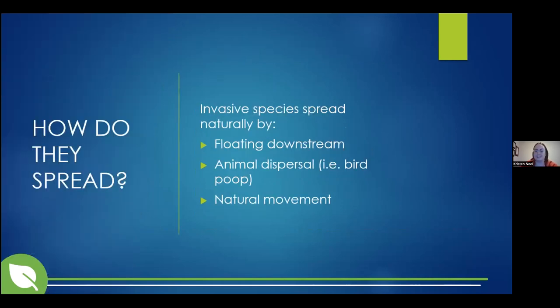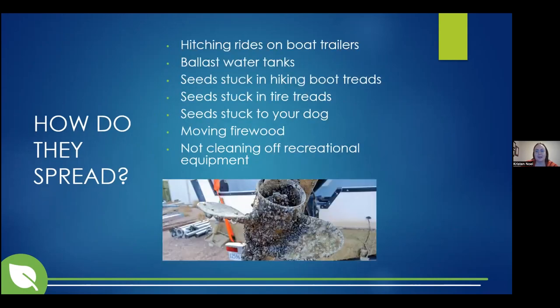Invasive species can spread naturally by floating downstream, by animal dispersal — if a bird eats a seed or berry and poops it out somewhere else — or just by natural movement like a fish swimming down a stream. But the more common ways they spread are by humans: hitching rides on boat trailers, being stuck in ballast water tanks, seeds stuck in hiking boot treads or tire treads. Forest pests can hitch a ride in firewood. All of this comes down to not cleaning off recreational equipment when moving from one space to another.